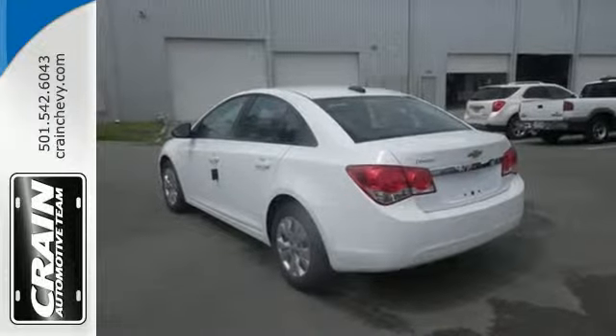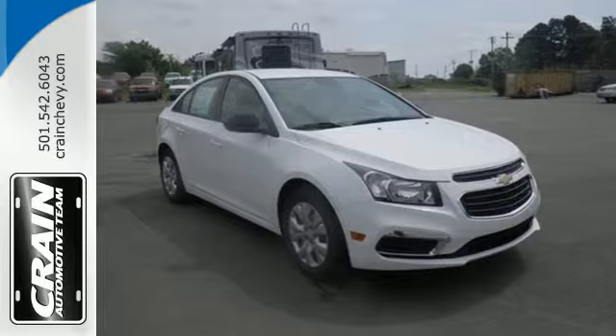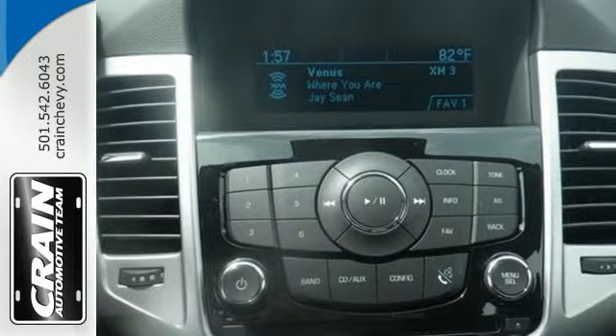Not only will your Bluetooth-enabled devices have a home, OnStar with 4G LTE creates your very own mobile Wi-Fi hotspot. With Stabilitrack and 10 standard airbags, prevention and protection go hand-in-hand.